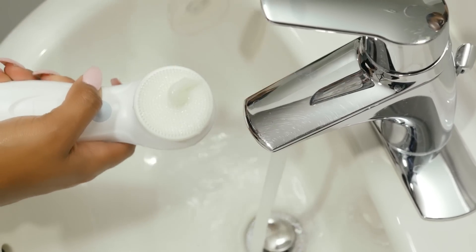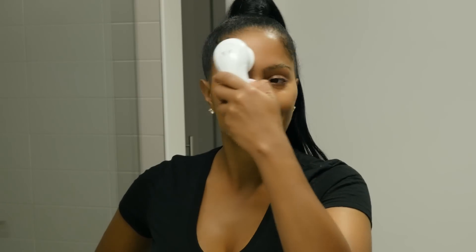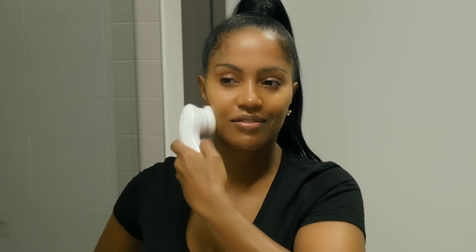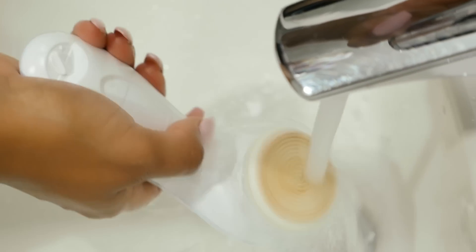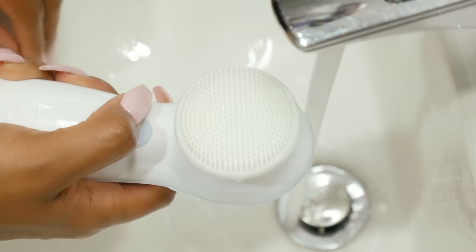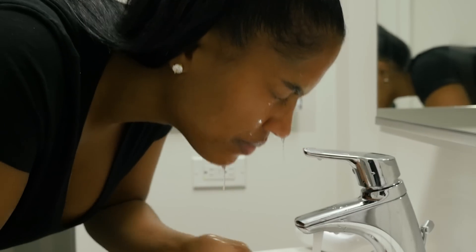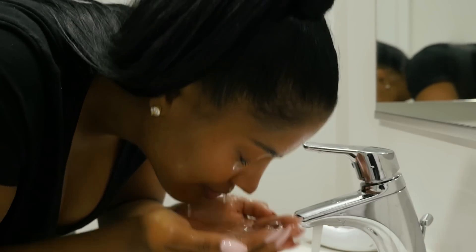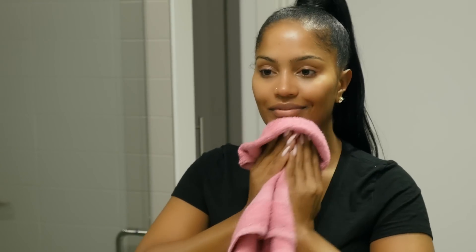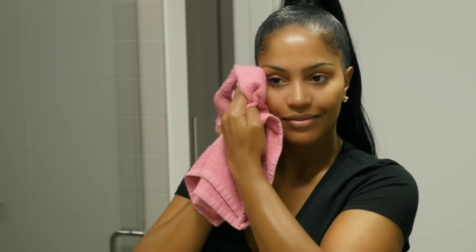The silicone brush is my favorite of all three because it's non-porous, which means it's not going to absorb any bacteria from your face or makeup. You don't have to change it as often as other brushes. It's also the softest brush from Vanity Planet, and it helps your moisturizer seep into your skin. This is great for sensitive skin and pretty much any skin type, especially dry skin.